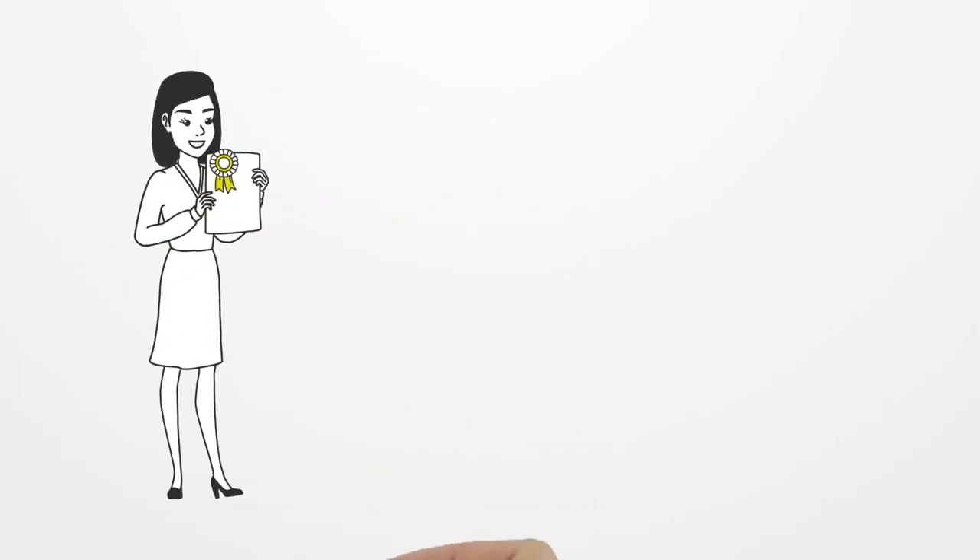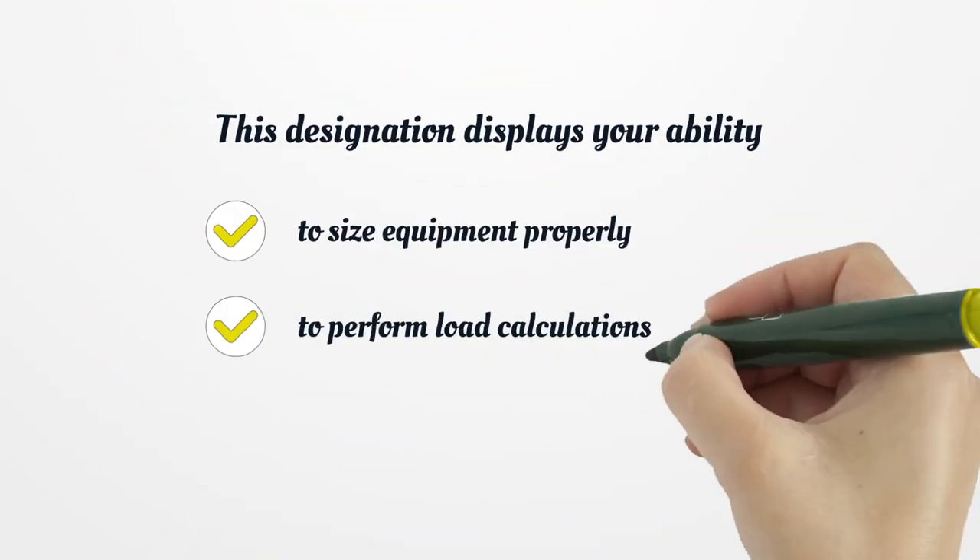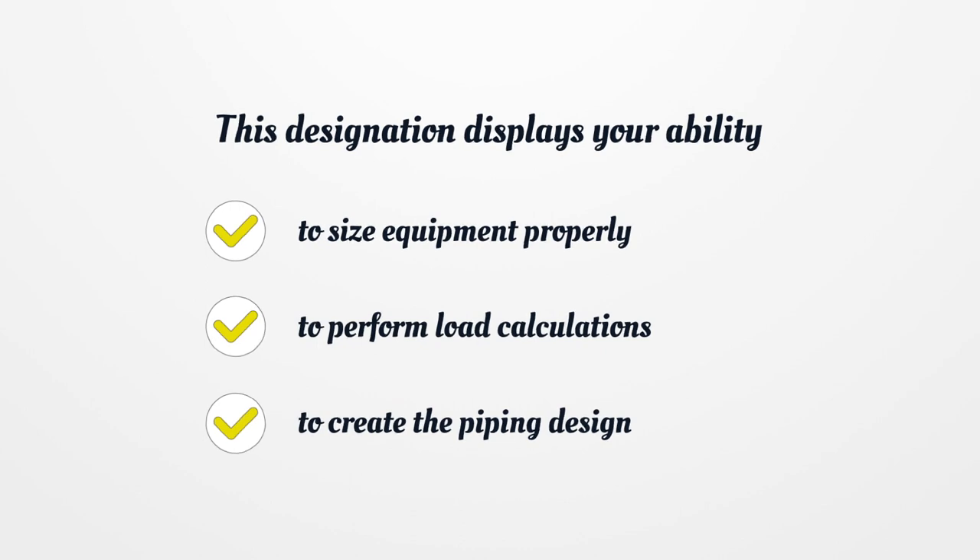ASHRAE Certifications: Certified HVAC Designer is one of the most popular in Illinois. This designation displays your ability to size equipment properly, to perform load calculations, and to create the piping design.